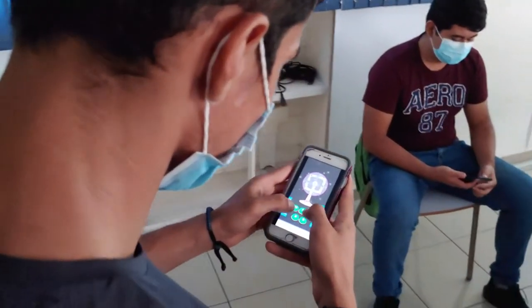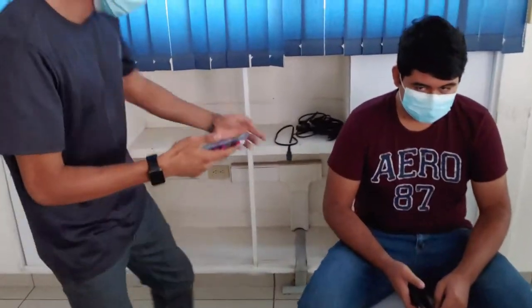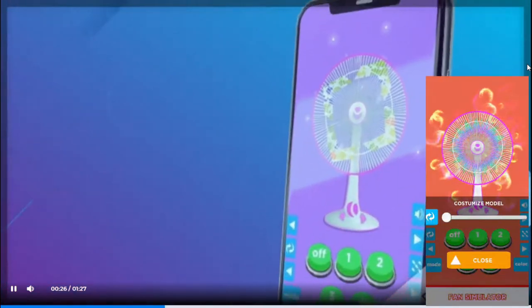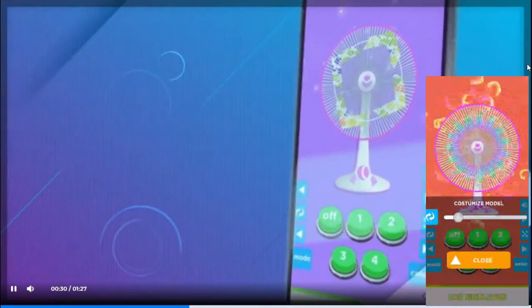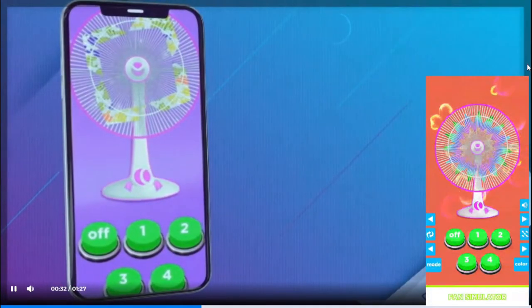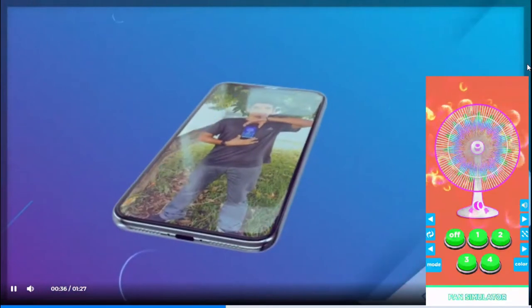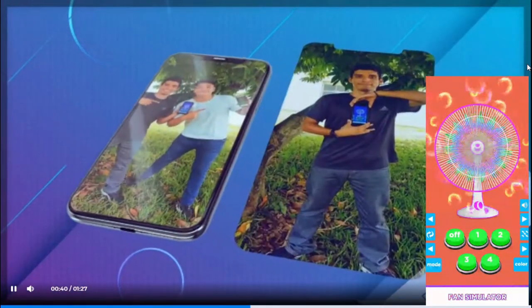The advantage is that it's a very short app because it's not a fan that has ventilated during real life, but has the name of the app as only a simulator. This application makes cerebral functions such as changing the speed of the fan, and you can also change the color of the fan.